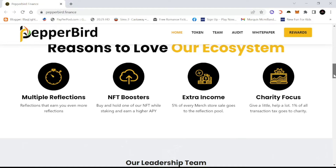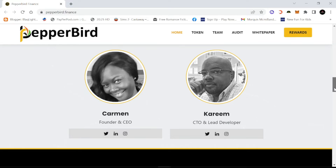They have their reasons to love their ecosystem, which includes multiple reflections, NFT boosters, five percent of every merch store sale going to the reflection pool, and a charity focus. Also, here are the founders and they have their pictures, which we all know is a big rarity — usually projects have that gray default image or the company logo or an NFT.